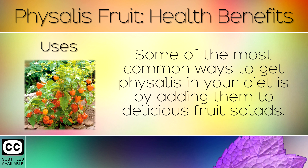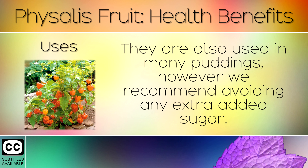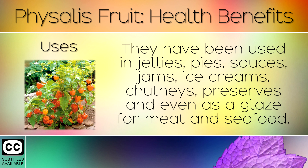12. Uses. Some of the most common ways to get Physalis in your diet is by adding them to delicious fruit salads. They are also used in many puddings, however we recommend avoiding any extra added sugar. They have been used in jellies, pies, sauces, jams, ice creams, chutneys, preserves, and even as a glaze for meat and seafood.